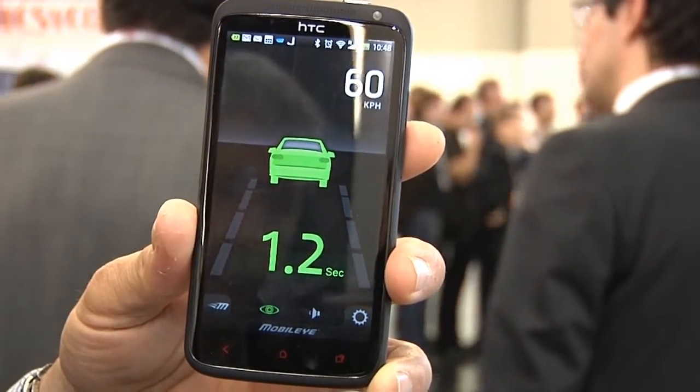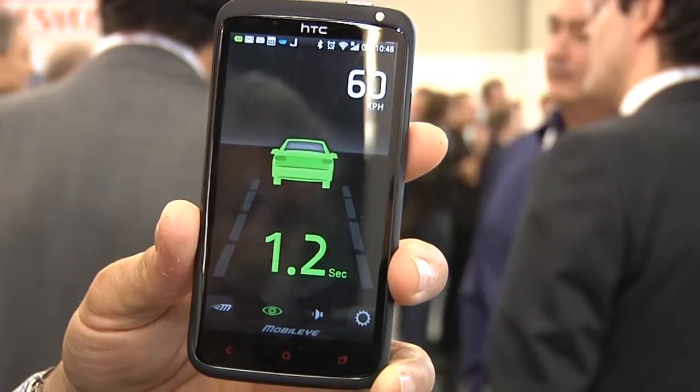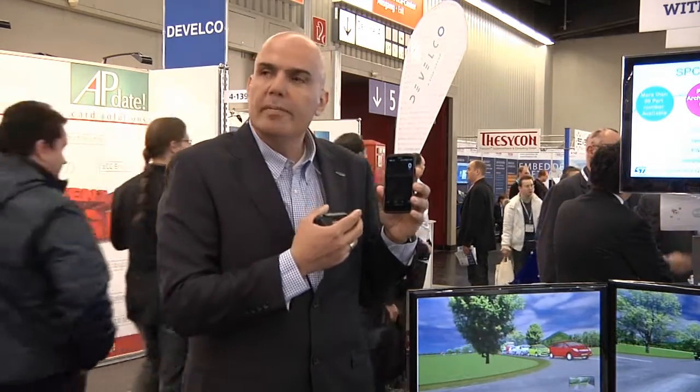The aftermarket version of the Mobileye system has Bluetooth connectivity, allowing the user to connect their smartphone and use our application as an auxiliary display. It records driving statistics like headway distance keeping and lane departure statistics, and can send those statistics to a server so parents or corporate customers can log in and monitor their drivers.